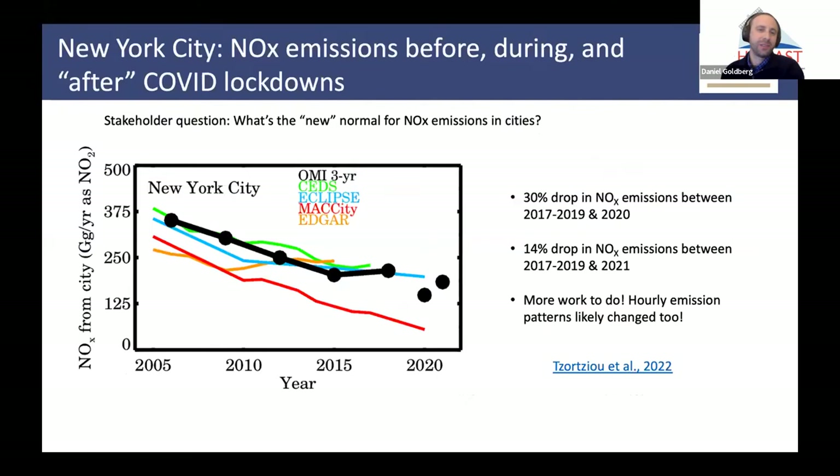One last example is New York City. We had a paper come out recently showing how NO2 fluctuated during the lockdowns — before, during, and after. We saw about a 30% drop in NOx emissions in 2020 compared to 2018. And if we compare the 2018 value to what I calculated for 2021, there's about a 14% drop. So very preliminary work, but we're trying to estimate what this 'new normal' is for NOx emissions in cities.